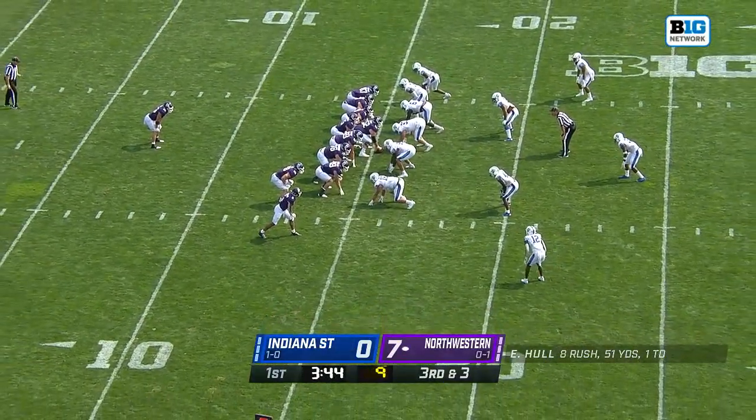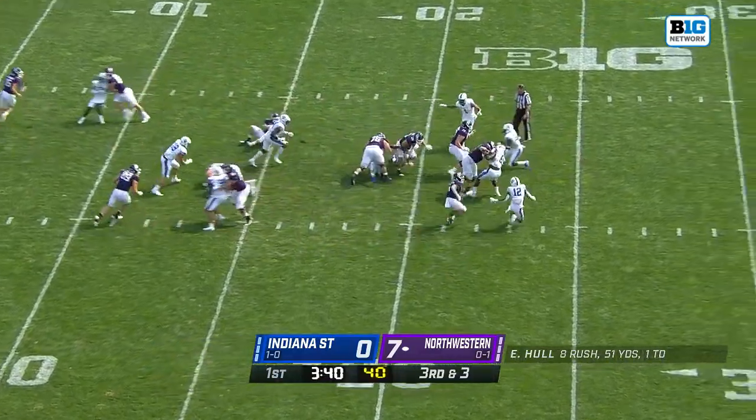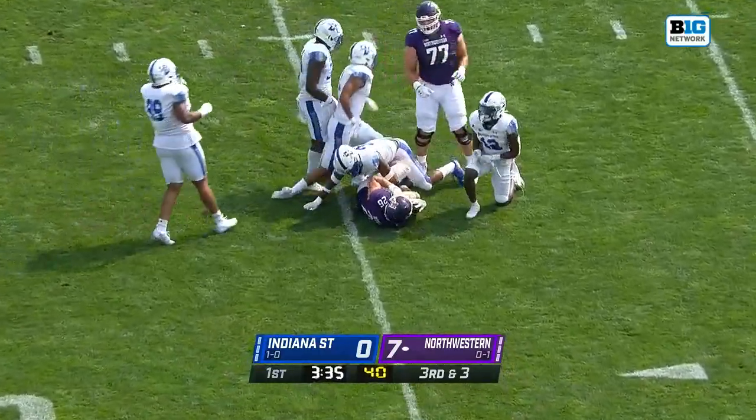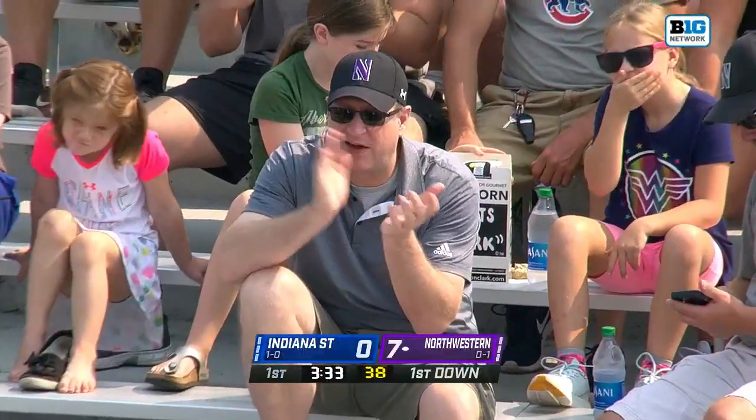Hunter Johnson under center. Third and short for Northwestern — give it to Hull. It's a big run for Evan Hull. He is gang-tackled at the 35. He needed three, and he got a whole lot more than that.